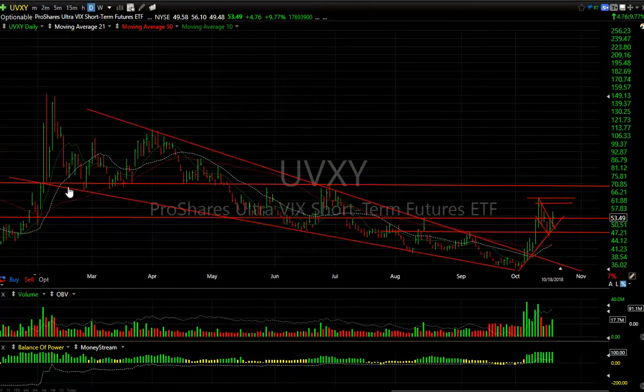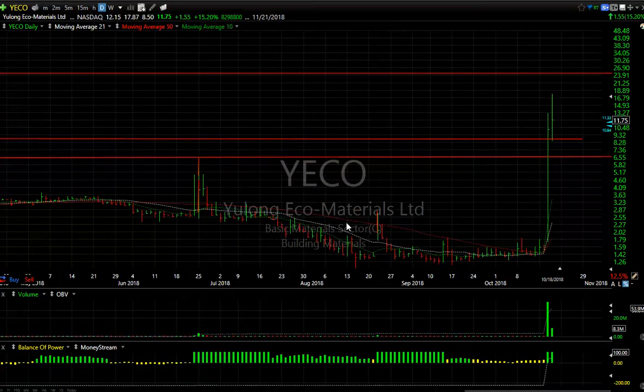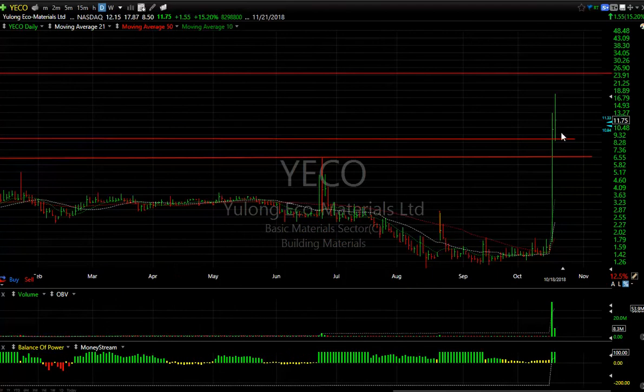YECO — yesterday's runner which exploded from under 2 to 13 and change, backed off to 8.50 and then ripped to a high of 17.87. It came down before bouncing — kind of dangerous after being up quite a bit. I'm still watching it but it may get in the back-and-fill zone. If momentum does carry it forward, my target is a max of 24. I don't know if it gets there but I wanted to give you that heads up.